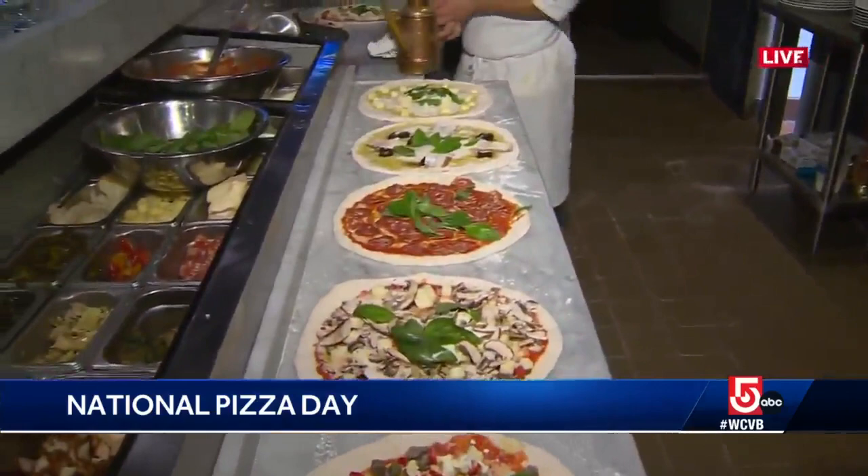I have learned that the margherita pizza is resembling the Italian flag. You have your white mozzarella, your red sauce, and your green basil.